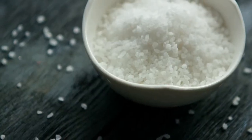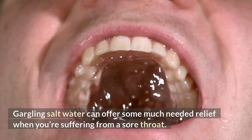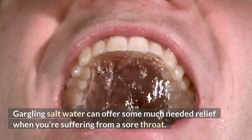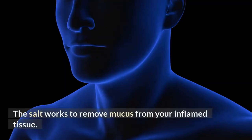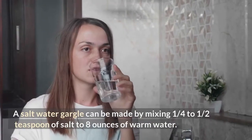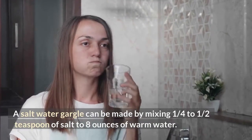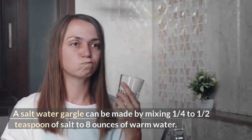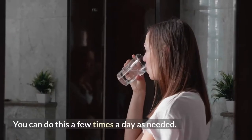The first remedy is saltwater gargle. Gargling saltwater can offer some much needed relief when you're suffering from a sore throat. The salt works to remove mucus from your inflamed tissue. A saltwater gargle can be made by mixing one quarter to half teaspoon of salt in eight ounces of warm water. You can do this a few times a day as needed.